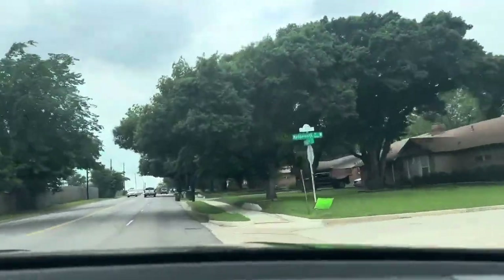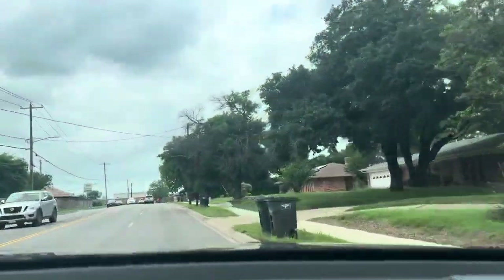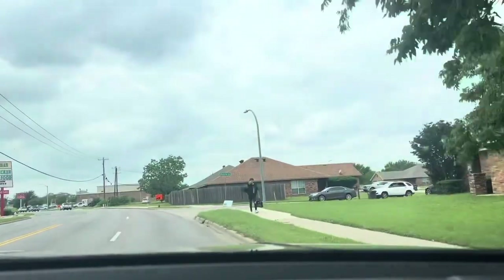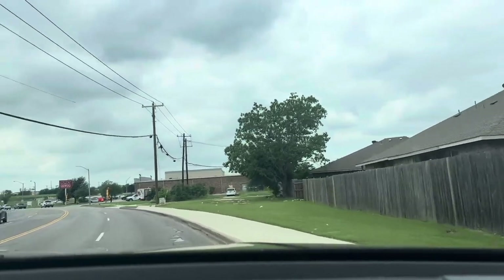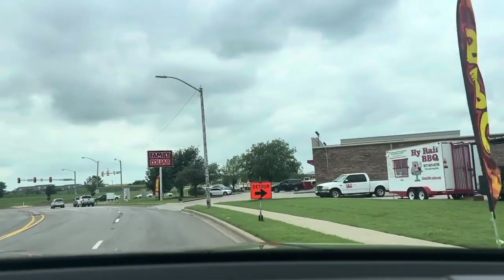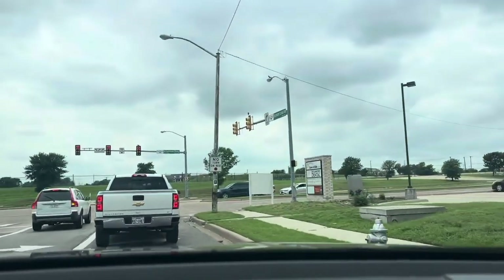In a quarter mile, use the right lane to turn right onto West Everman Parkway. We have so many dollar stores down this place.